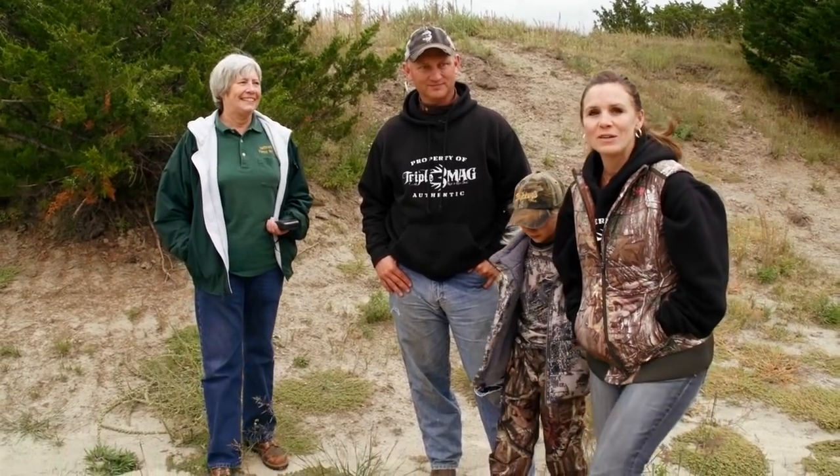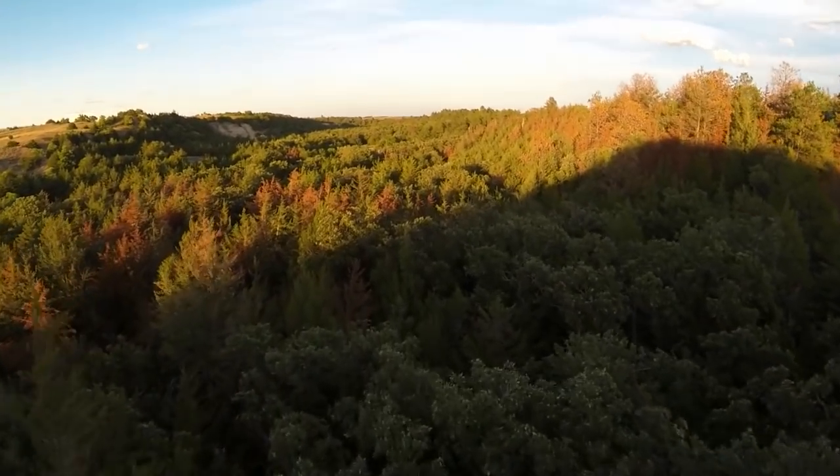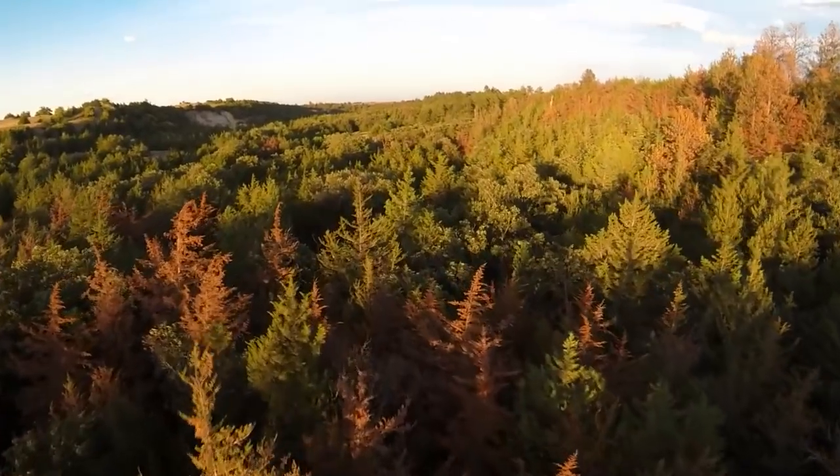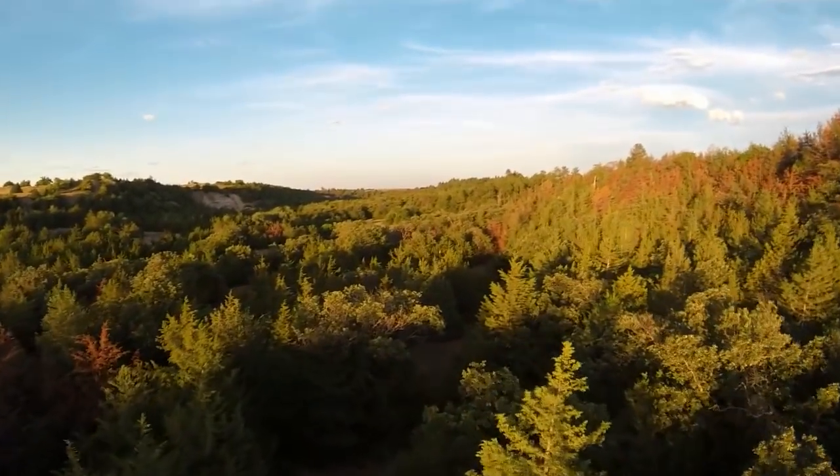Today we're out on our Nebraska property with Sandy Benson of the Nebraska Forest Service. We're here to look into the forest fuels management and reduction program. Our main objective is to improve the property — it's overgrown and overrun with cedars. We want to improve the pine, improve the oaks, and also get into planting some wildlife food plots. It's kind of a wildlife, cattle, and horse type deal that we're really looking to achieve.